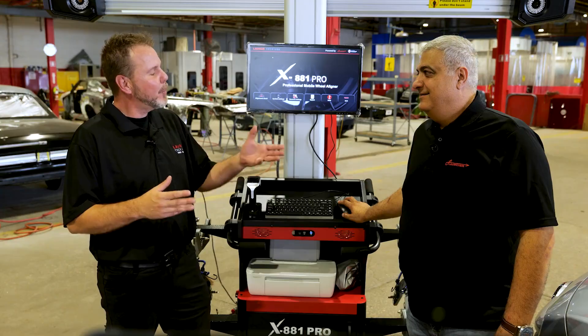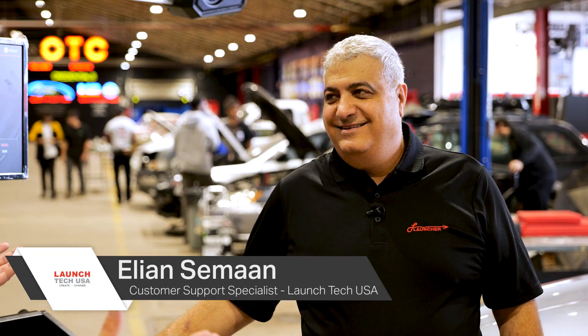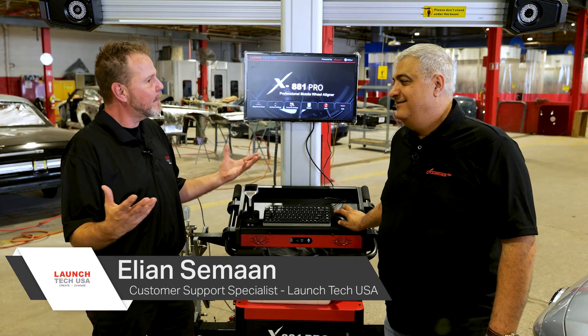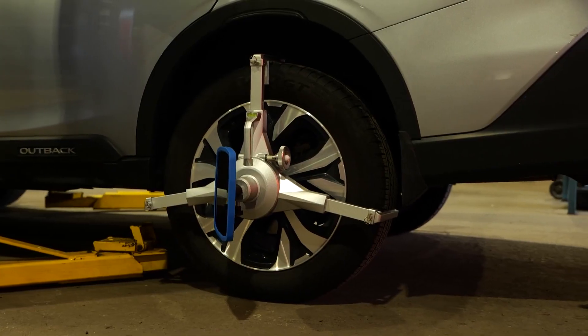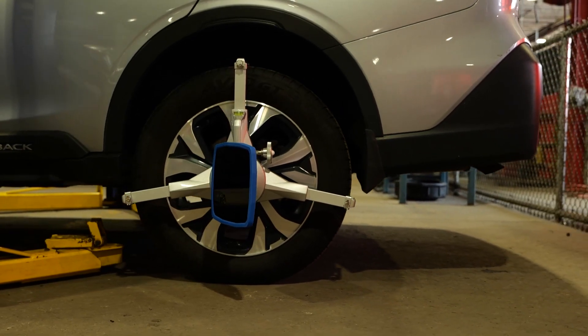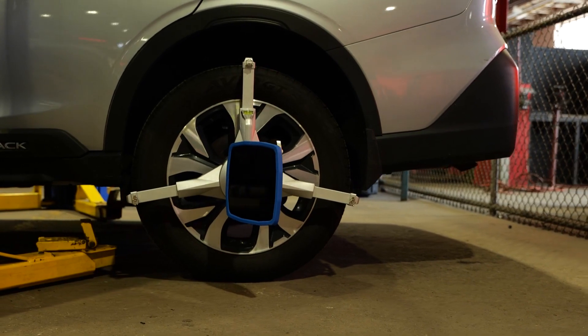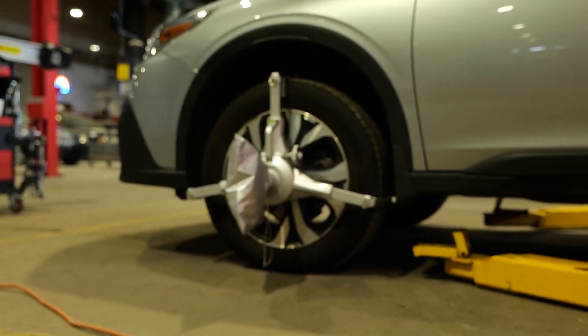Now let's talk about some of the other key features of the Launch X881 Pro. Joining me is Elyon from Launch Tech USA, our customer support specialist. One of the things I noticed is these optional wheel huggers. Tell me about the wheel huggers and why are we using those for these vehicles? The X881 Pro comes with wheel huggers included in the package.